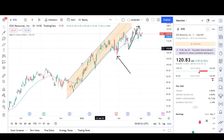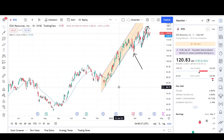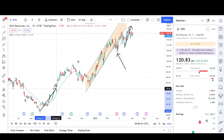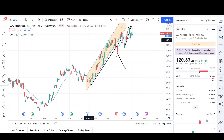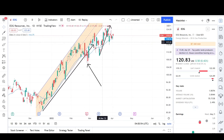We hit the measured move for the channel that was working higher, and you can also see that this measured move was reached. This was the first leg up, this was the second leg, and this measurement was already hit. We started going sideways, had a breakout, and now we're kind of just chopping around the EMA.